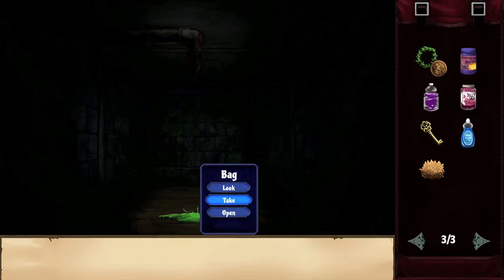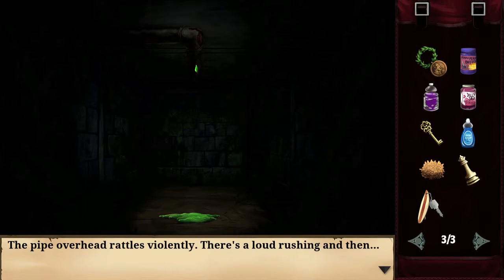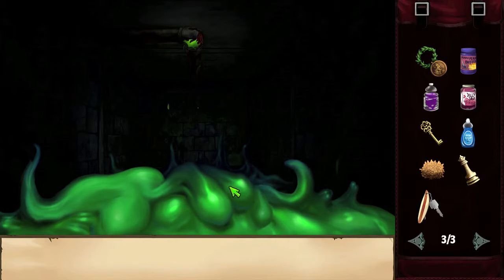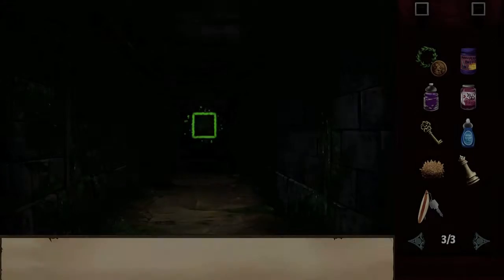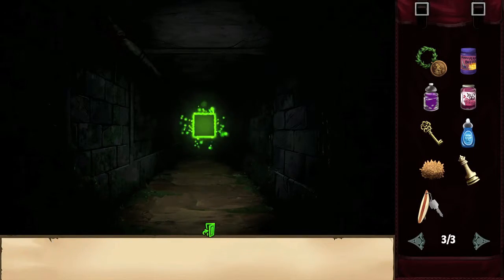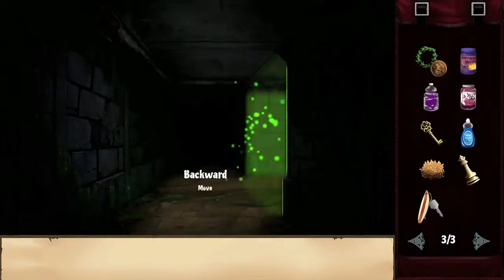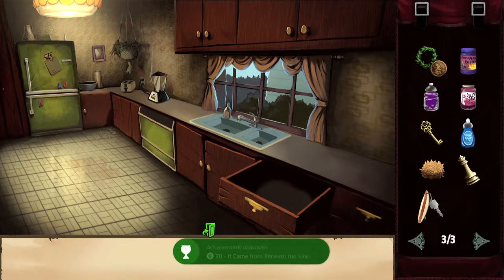Then the slime is going to come to life, and your goal to get the achievement is to run away from it. To get away, just keep pushing back and you should escape — you need to press back about ten times. You know you've escaped once you hit the kitchen, so just keep hitting back — that's the only direction you can go — and eventually you'll get back to the kitchen. Once you do, you should get your achievement.